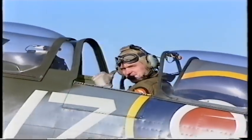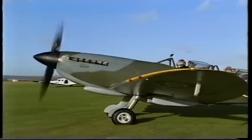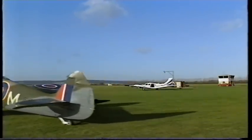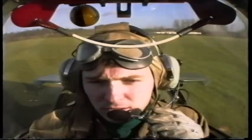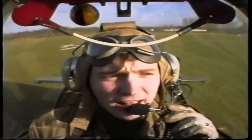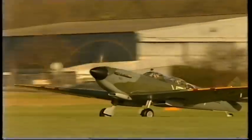This is the closest I will ever get to taking the controls of a Spitfire — as a passenger in this rare two-seater conversion. Here we go. We've just been getting clearance from the tower, and we're up already. Spitfire 2-0-2 is taking off.